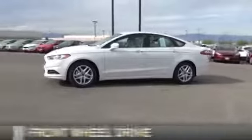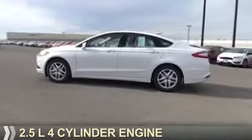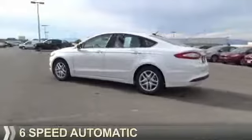It's powered by front wheel drive, a 2.5 liter 4-cylinder engine, and a 6-speed automatic transmission.